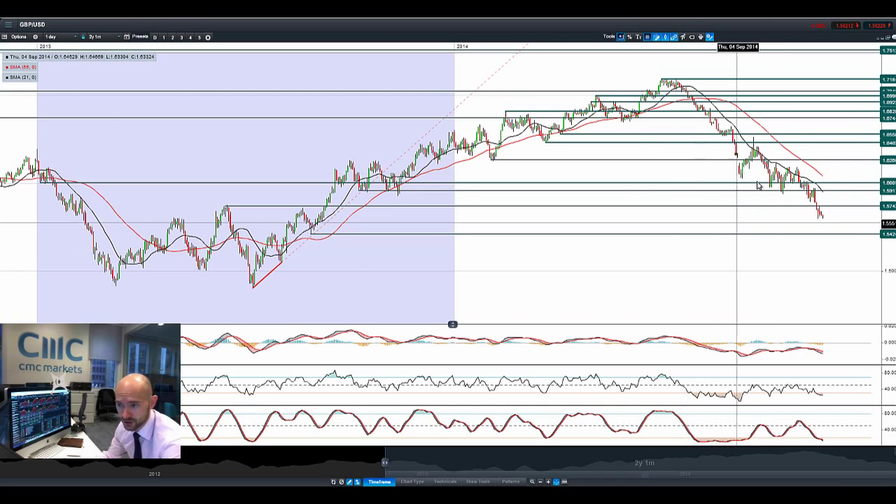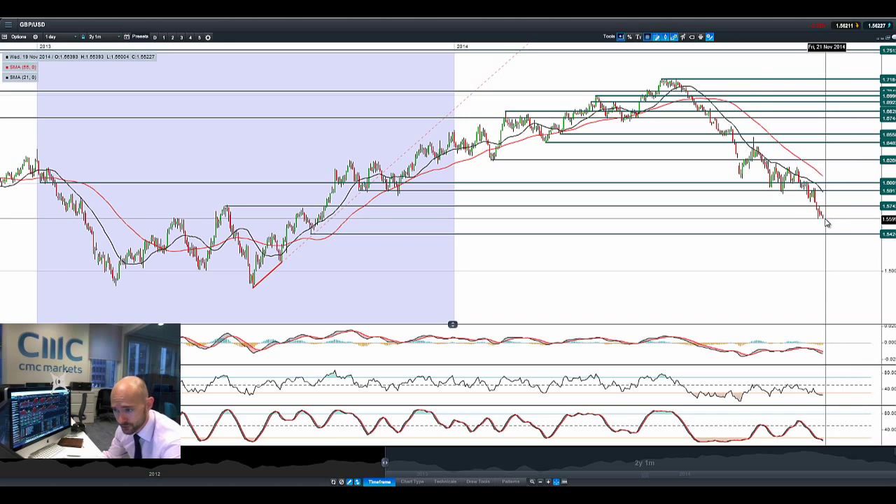Finishing up with a quick look at cable: we broke below 1.5742. We are looking at the next potential support at 1.5424, and we're trading in the middle of two ranges right now. Pressure remains, technicals are oversold, but the signal for a potential reversal has not yet come in, so the pressure remains on GBP/USD.